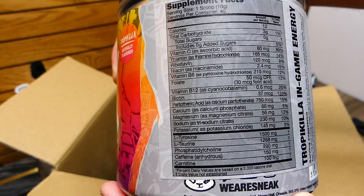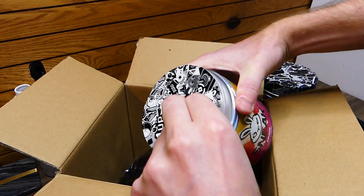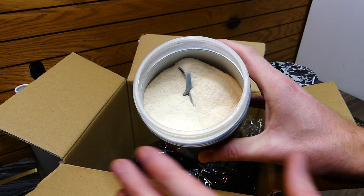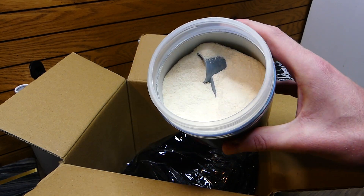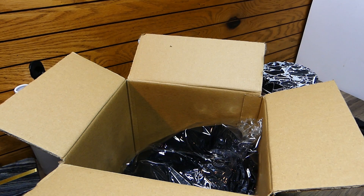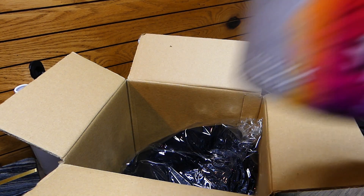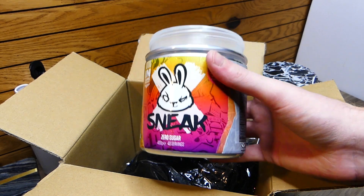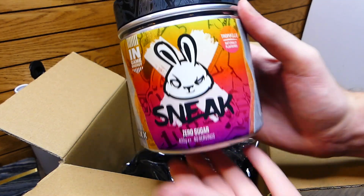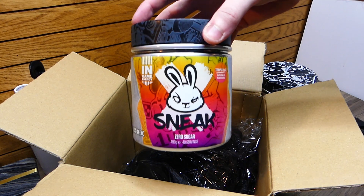Here are some of the supplement facts if any of you are interested. Really freaking awesome. So let's open this up and smell it — let's do the smell test. It's not a white powder; it's like a yellowish, cream color. Oh, it smells so good! This is actually the best smelling one yet. It smells very summery — because it is Tropicilla, like tropical. It smells like I want to go drink this on a beach. It's a really unique flavor smell, maybe like a lemon? I can't tell you exactly what it smells like. It just smells very, very sweet.